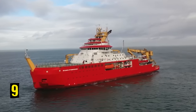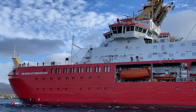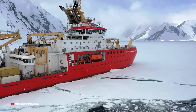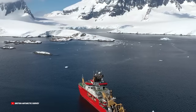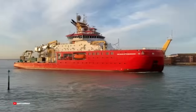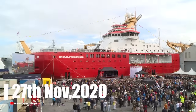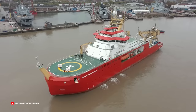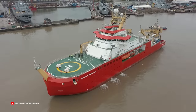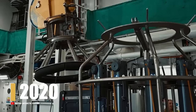Number 9: RRS Sir David Attenborough. The RRS Sir David Attenborough is one of the most high-tech and cutting-edge polar research ships in the world. On November 17, 2021, the vessel embarked on its maiden journey, setting sail from the United Kingdom. On November 27, 2020, shipyard Cammell Laird handed over the ship to NERC and BAS, and in October 2020, technical trials and scientific equipment testing began.